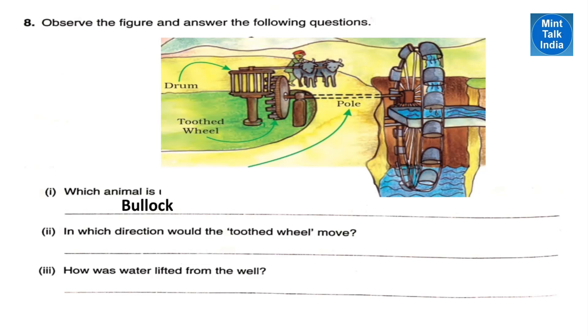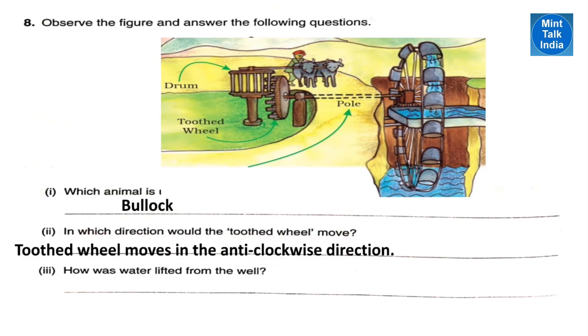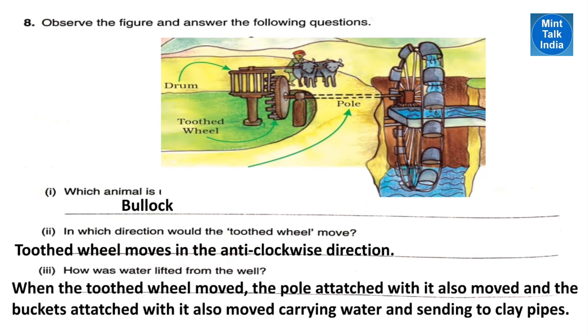Observe the figure and answer the following questions. Number one: which animal is being used in this picture? We can see bullocks. Number two: in which direction would the two-third wheel move? The two-third wheel would move in anti-clockwise direction. Usually the drum and the two-third wheel move in opposite directions — if the drum moves in clockwise direction, then the two-third wheel will move in anti-clockwise direction.